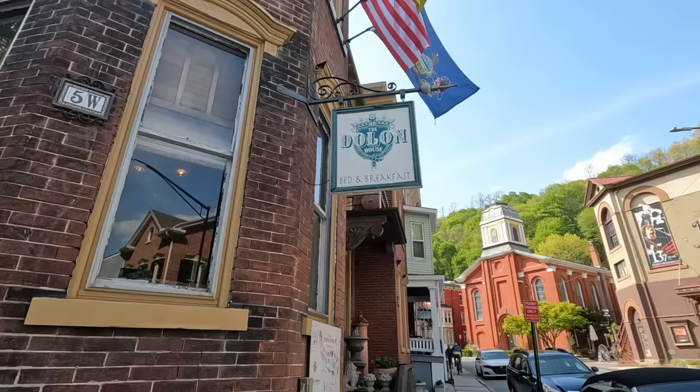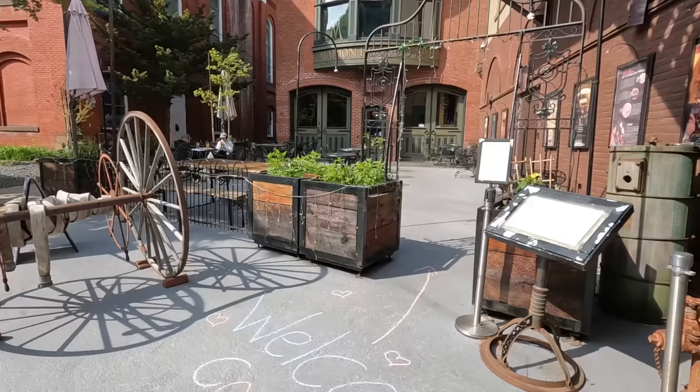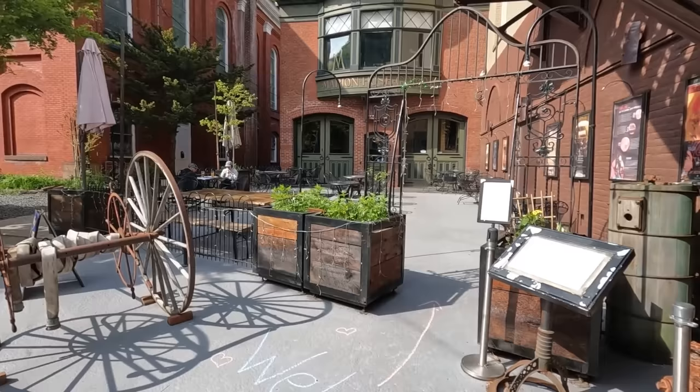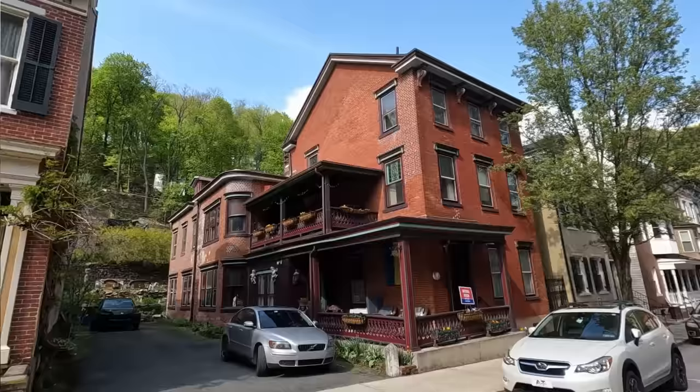As you continue west along Broadway, you will come to the terminus of the commercial corridor. Here you will find the historic Moch Chunk Opera House, where you can still see concerts and view other performances. As you continue westbound, Broadway becomes more residential, but there are still tons of quirky stores and art galleries to explore.